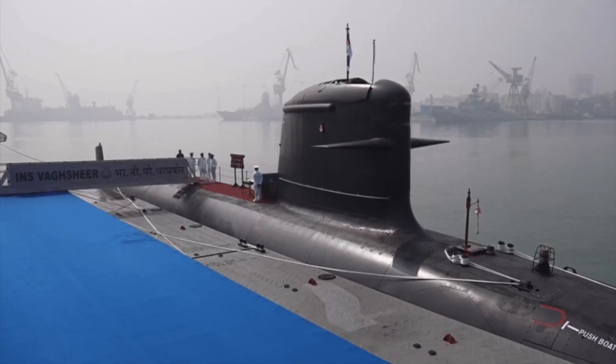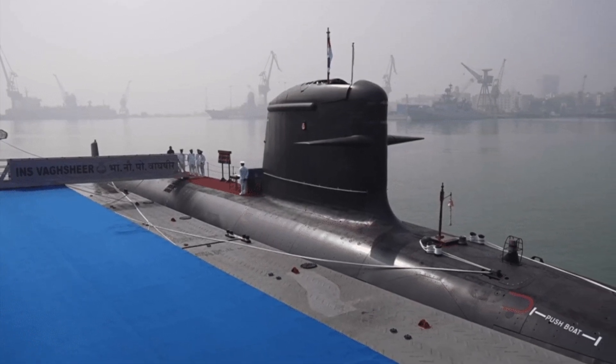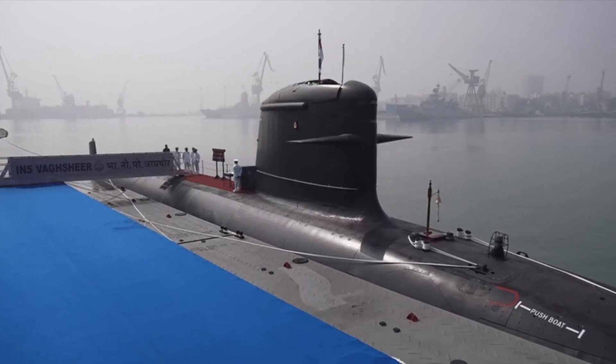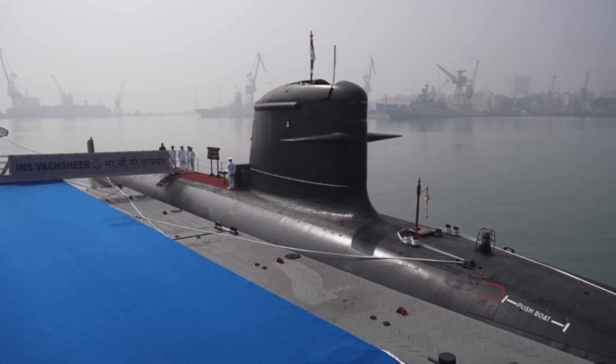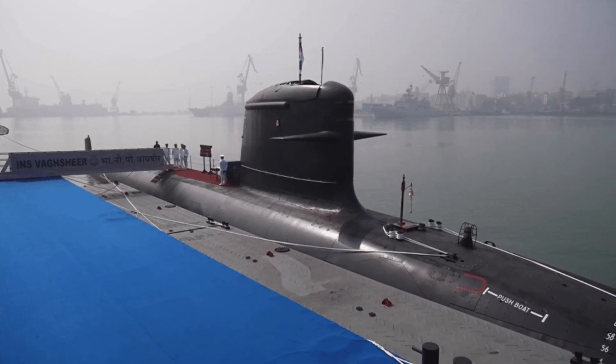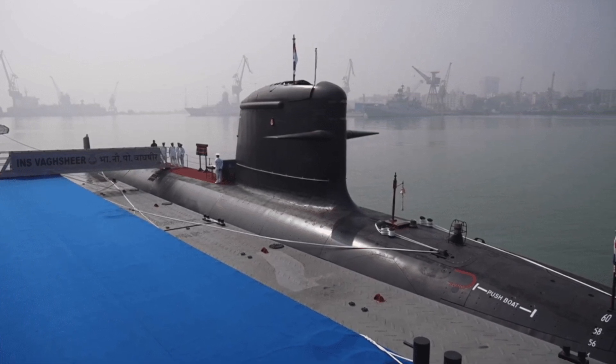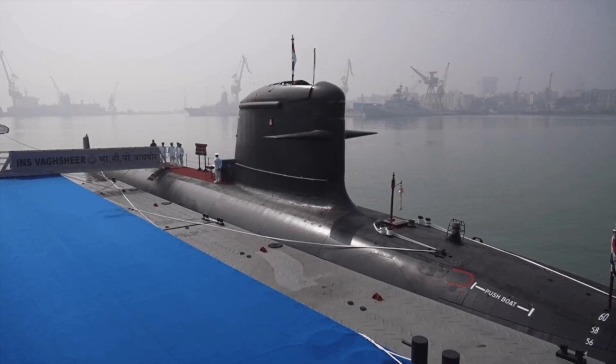The submarine has a range of 6,500 nautical miles, or 12,000 kilometers, at 8 knots or 15 kilometers per hour when surfaced, and a range of 550 nautical miles, or 1,020 kilometers, at 4 knots or 7.4 kilometers per hour when submerged.